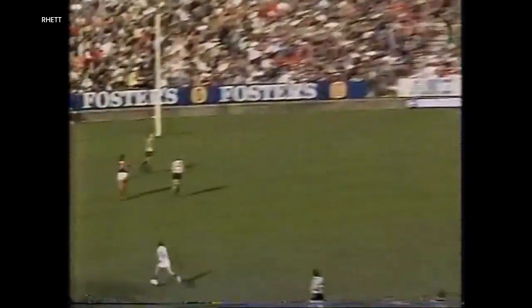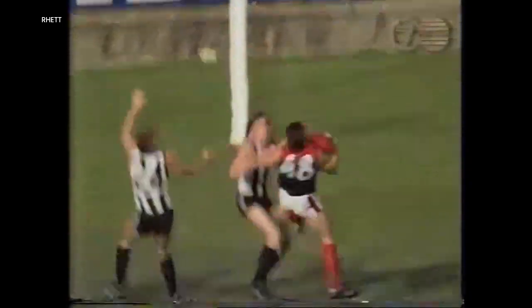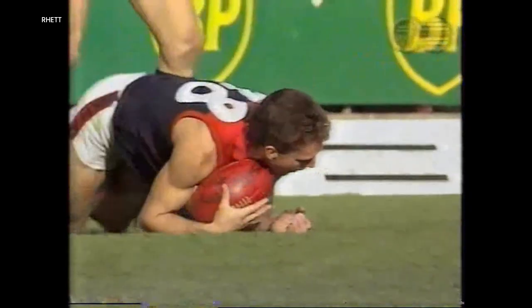Bennett unloads with a long ball — huge kick down towards the square. It's magnificent! Wham! Mark of the goal!